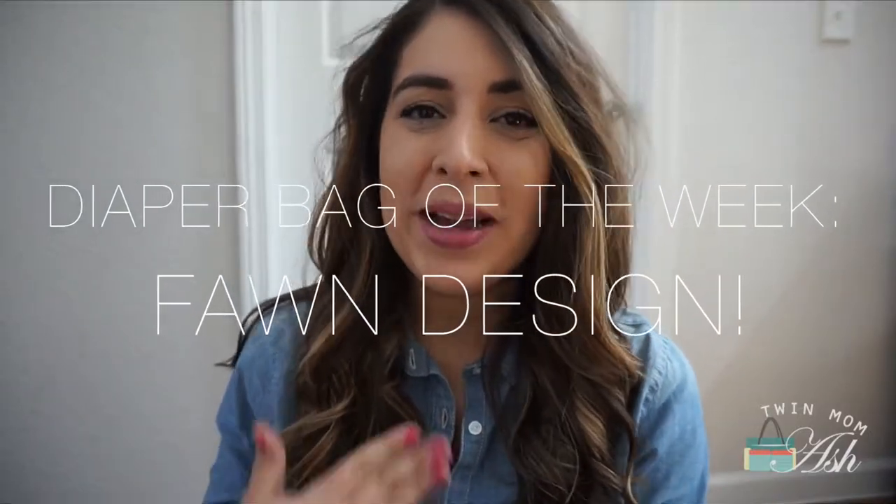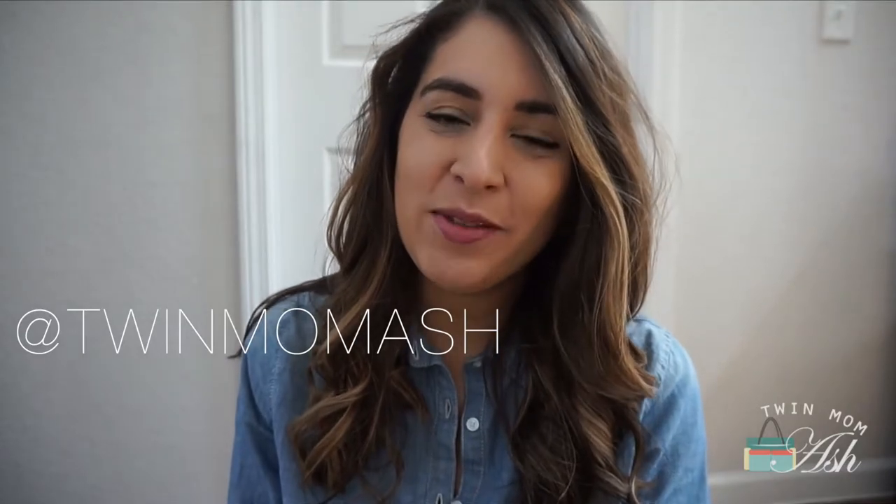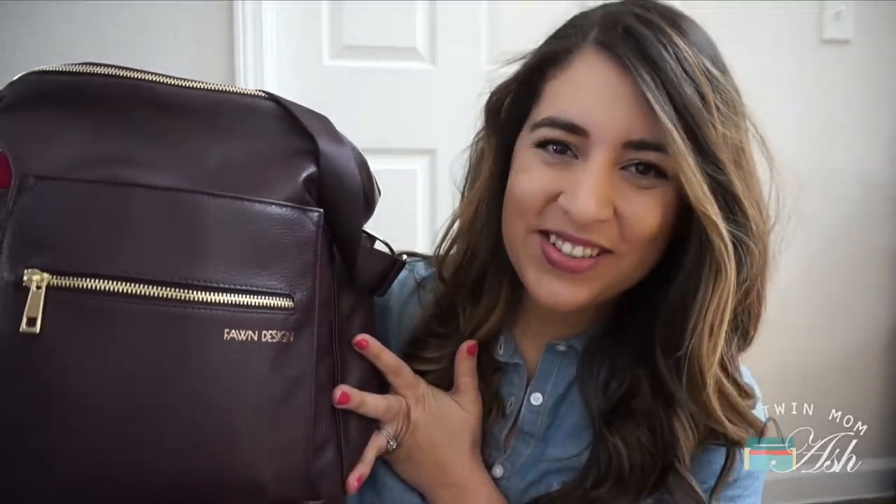Hey everyone and welcome to my channel. My name is Ashley and if you are new here I would love it if you consider subscribing, and if you already have, welcome back. Today I am sharing my diaper bag this week and it is the beautiful Fond Design in Plum. So let's just get right to it.